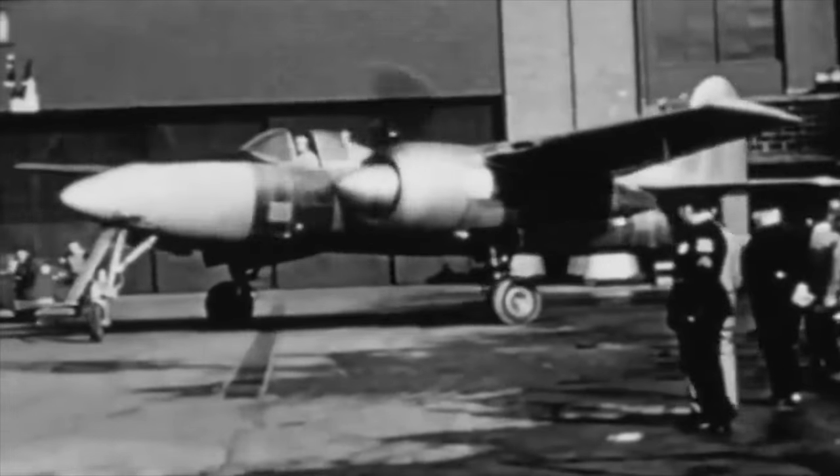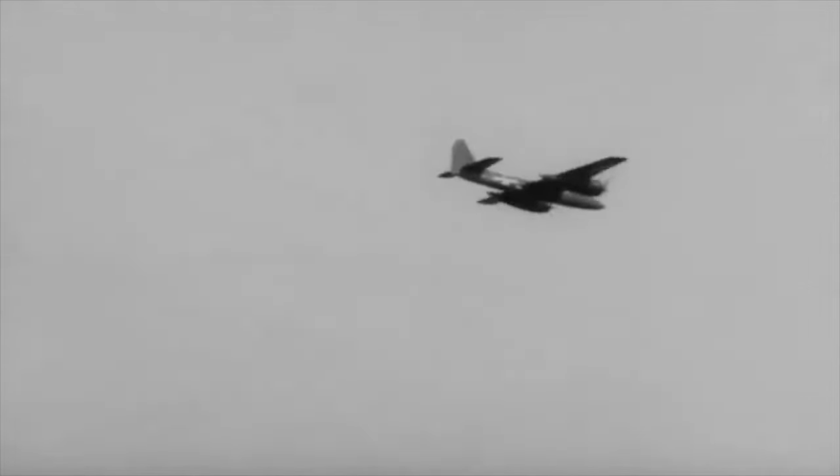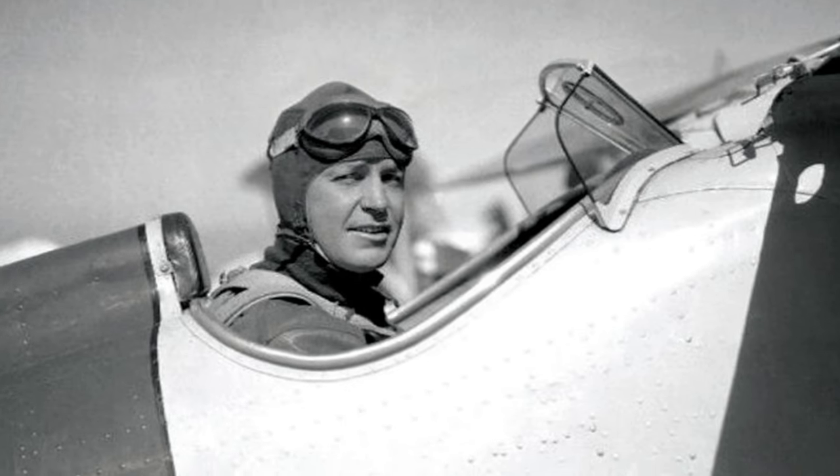The XF-7F-1 swiftly entered production to fulfill the Marine Corps' urgent request for 500 aircraft in the Pacific Theater, with the order placed even before the prototype's inaugural flight. Captain Fred Trapnell, a highly regarded USN test pilot of that era, enthusiastically declared, "It's the best damn fighter I've ever flown."